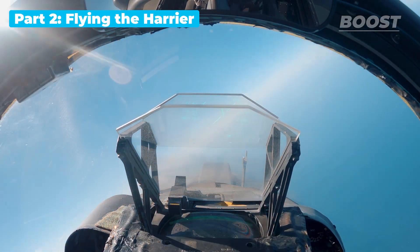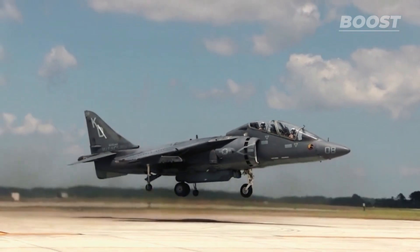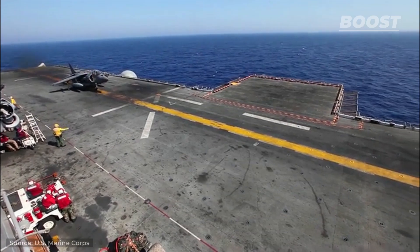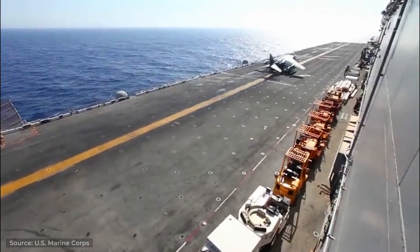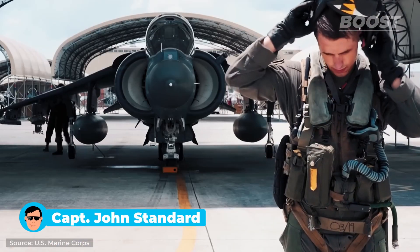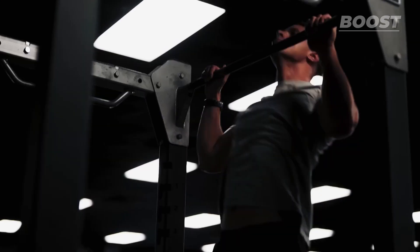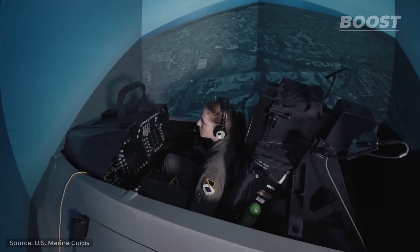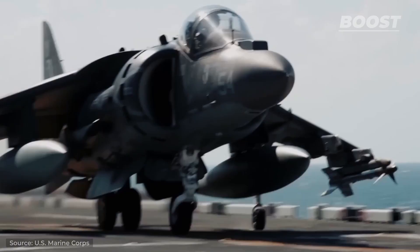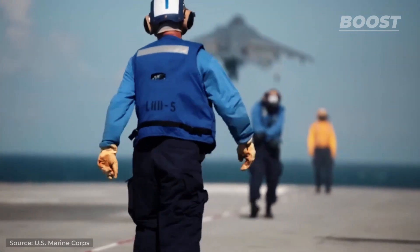The first flight ever in the Harrier is like — you don't really remember it because it's so fast. You take off and your brain is back behind you on the runway. It's really exciting. Like Captain John's standard, every Harrier pilot undergoes rigorous training. This training includes the usual classroom theory, but also advanced simulator sessions, which are particularly important as the aircraft works in a very different way than any other that the pilots might have flown before.